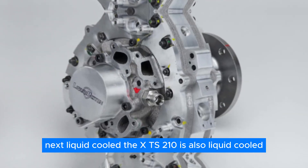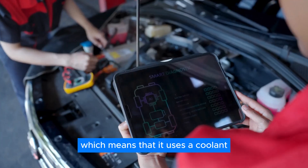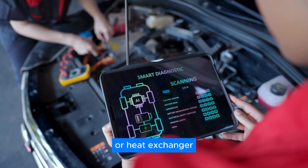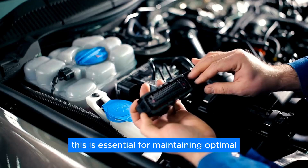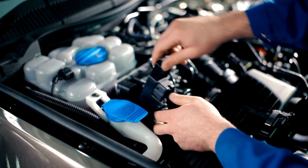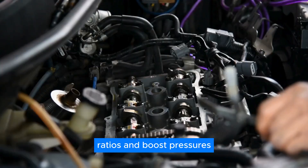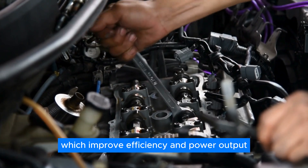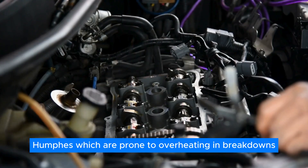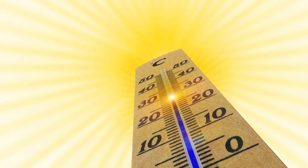Next, liquid-cooled. The XTS-210 uses a coolant fluid to transfer heat from the engine to a radiator or heat exchanger, which is essential for maintaining optimal engine temperature and preventing overheating or thermal damage. Liquid cooling also allows the engine to operate at higher compression ratios and boost pressures, which improve efficiency and power output. This is especially important for avoiding overheating breakdowns in hot climates.